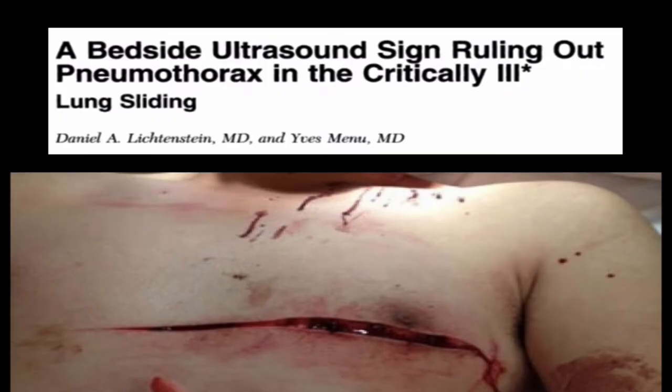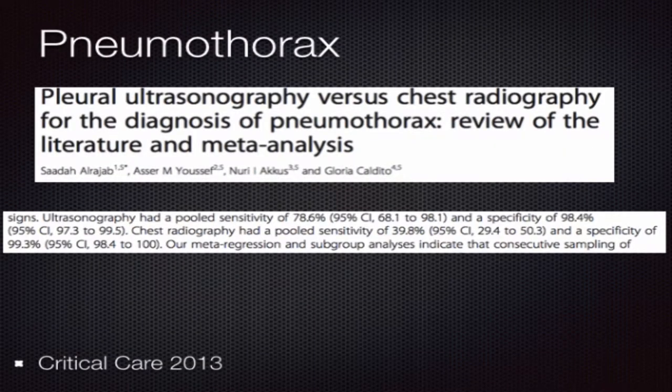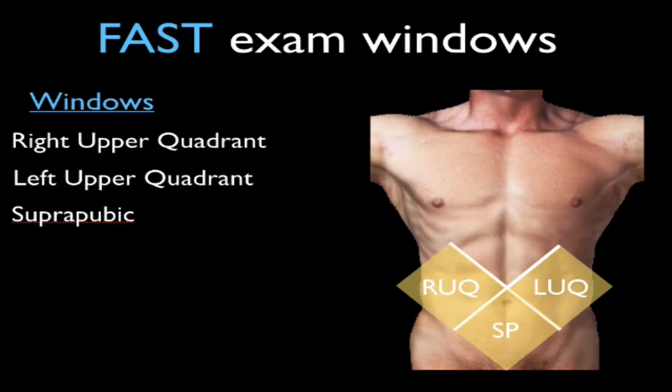The E portion or extended portion of the exam includes evaluation of the chest, attempting to rule out hemothorax and pneumothorax. Ultrasound is excellent in ruling out fluid within the chest, as well as a much superior test to rule out pneumothorax than chest x-ray, and some studies have shown it to be as good as CT. In one study comparing chest x-rays to ultrasound, the ultrasound sensitivity was almost 80%, whereas the chest radiograph plain film was about 40%.